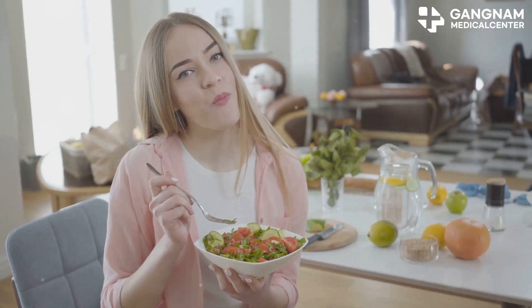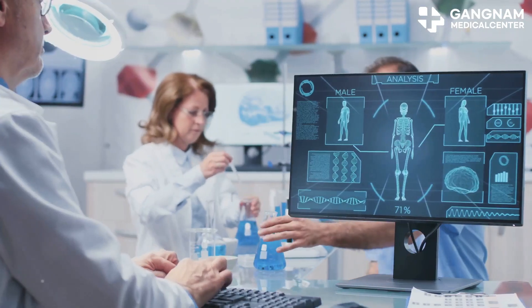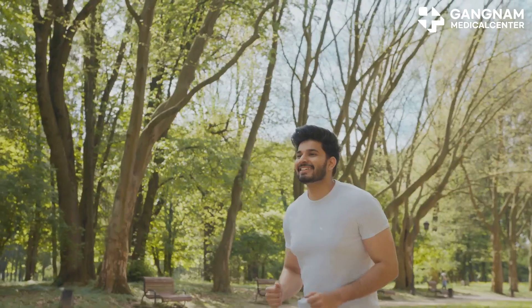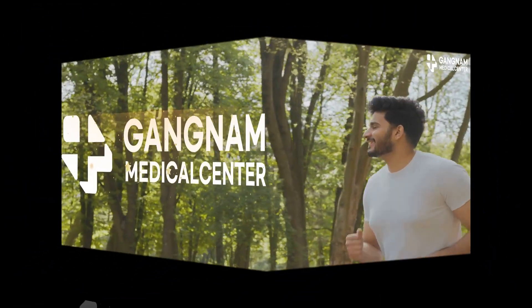So if you want your stem cells to activate, renew, and repair like pros, give them the right nutrients. Balance is key, and new research hints that these nutrients can even support stem cell therapies. Pretty cool, right? Stay curious. Stay healthy.